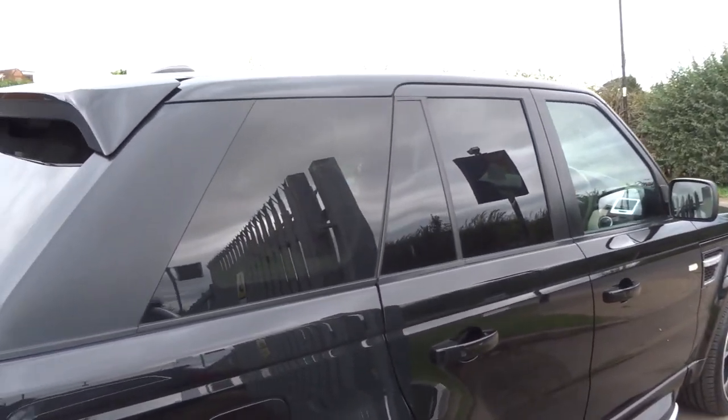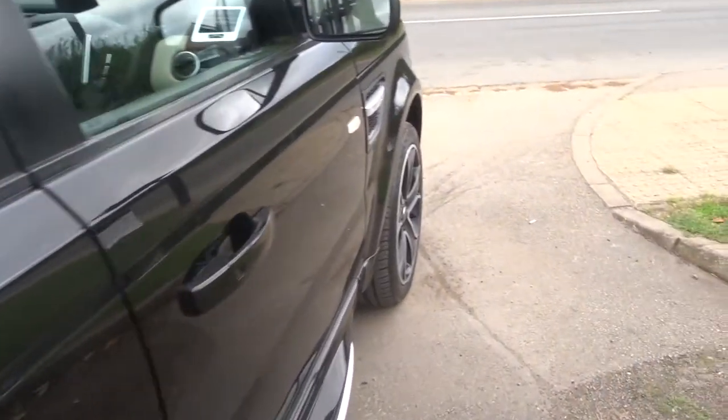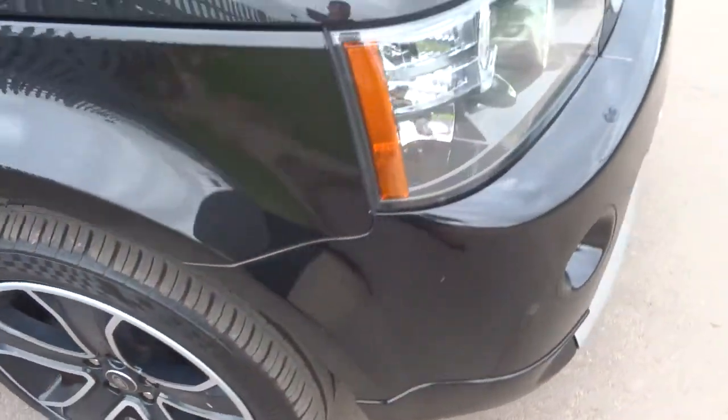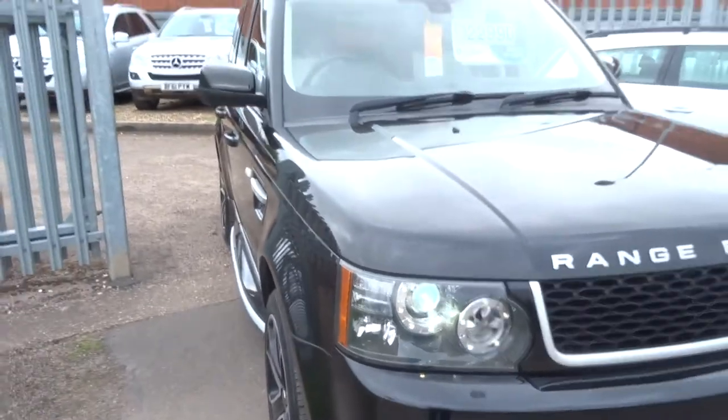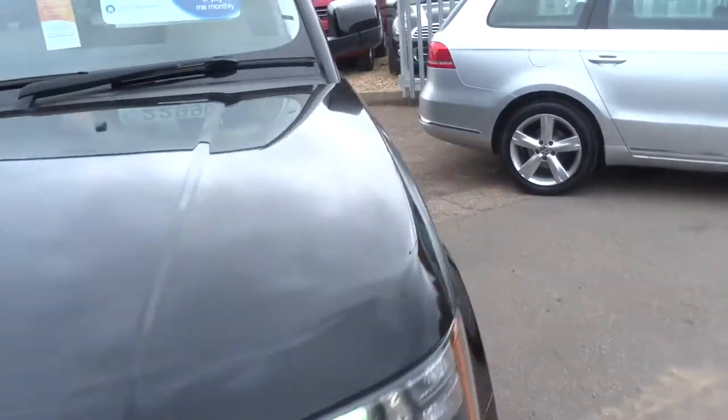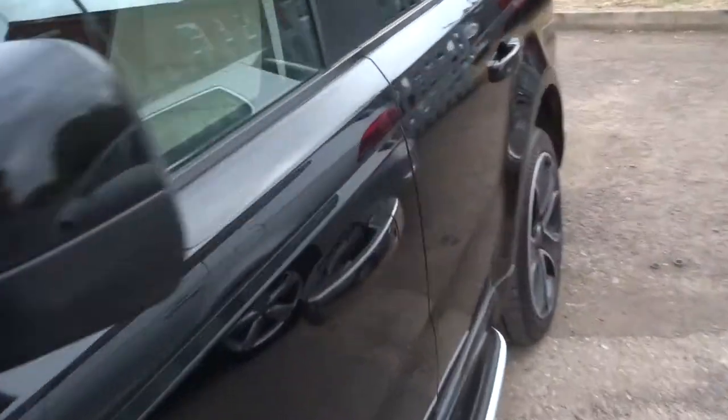If this car fits the bill for you — which I'm sure it will — give us a call. The number is 01926 267813. My name is Tom and my father's called Kevin — he's the other salesman here and he'll take good care of you.